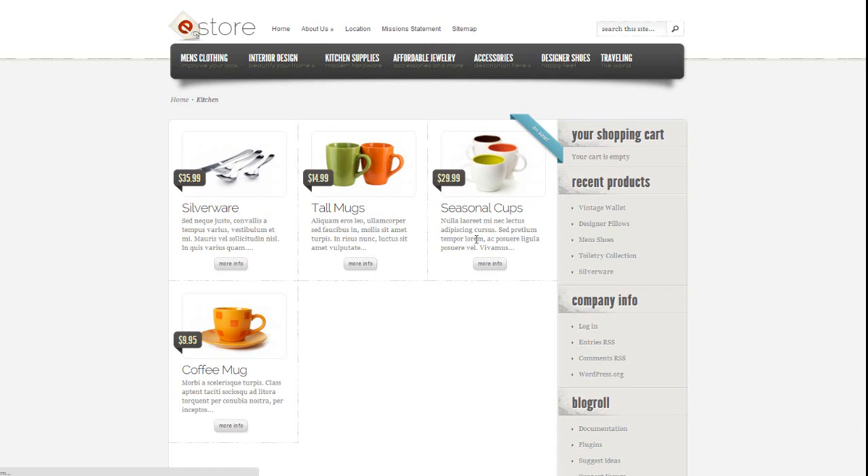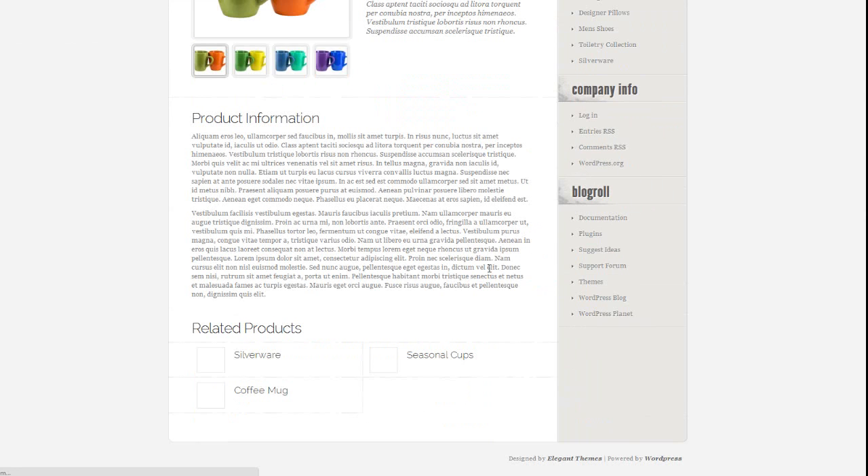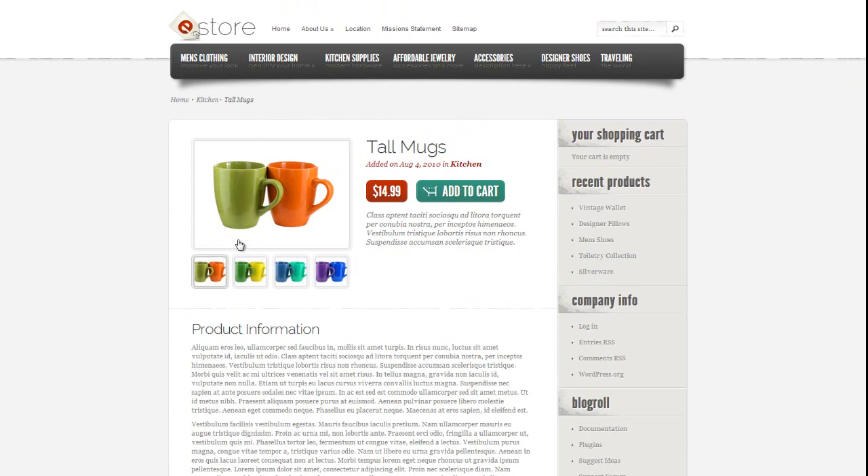Let's have a look at the Tall Mugs. This is the design of the Tall Mugs product page. As you can see, it's very high quality with related products shown below, which is very cool — it gets your customer to go through the different pages. And if you click on the image and you've got a larger picture, it will actually blow right out.